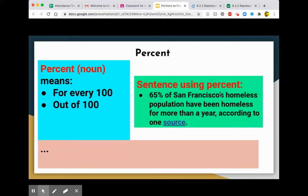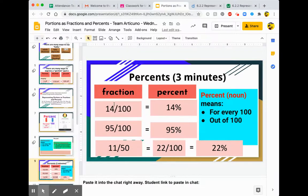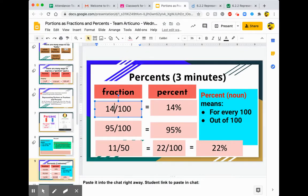For example, 65% of San Francisco's homeless population have been homeless for more than a year, according to a source. We then talked about this idea of going from fractions to percents.